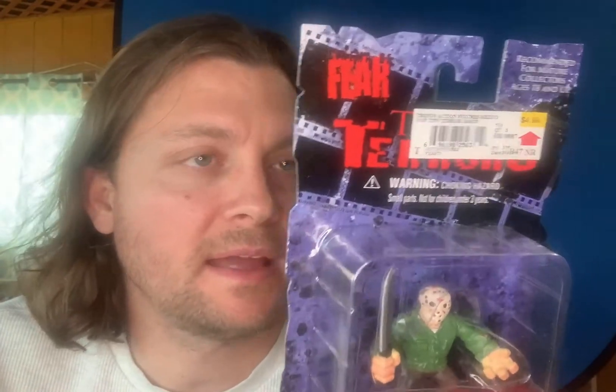I also got Freddy and I was able to score Jason — Jason in his normal form. He's got the original price tag of five bucks. Really nice backing cardboard, looks good.